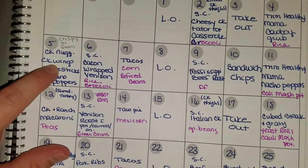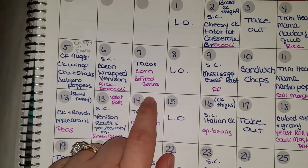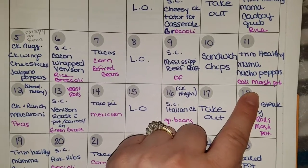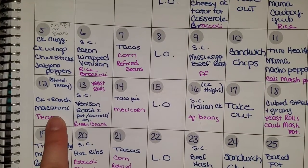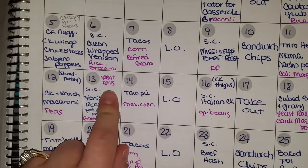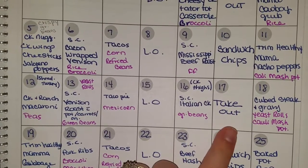Sunday: crispy green beans, chicken nuggets, chicken wings, cheese sticks, jalapeño poppers. Monday: slow cooked bacon wrapped venison, rice and broccoli. Tuesday: tacos, corn, and refried beans. Then leftovers. Thursday: slow cooked Mississippi beef roast with fries. Friday: sandwich and chips. Saturday: Trim Healthy Mama nacho peppers with cauliflower mashed potatoes. Sunday: chicken and ranch macaroni — I'm going to use shredded turkey in place of chicken, with peas. Monday: slow cooked venison roast with potatoes, carrots, onions, green beans, and homemade yeast rolls. Tuesday: taco pie and Mexicorn. Then leftovers. Thursday: slow cooked Italian chicken and green beans. Friday takeout.